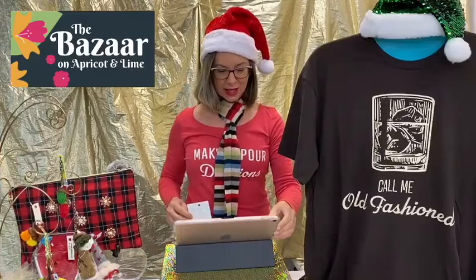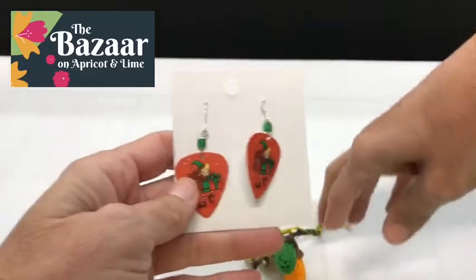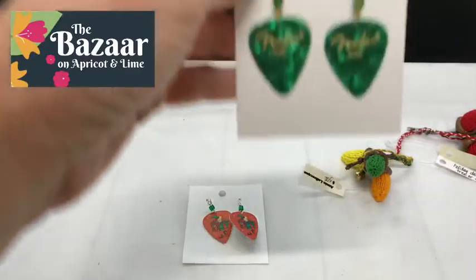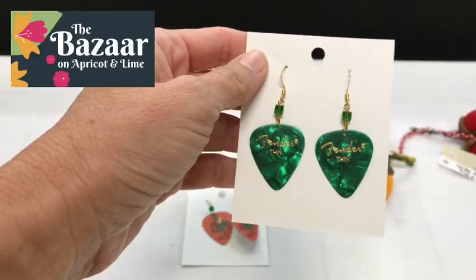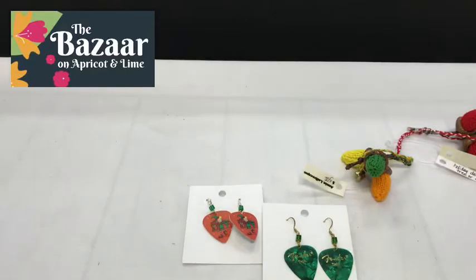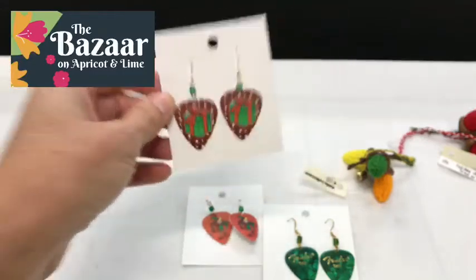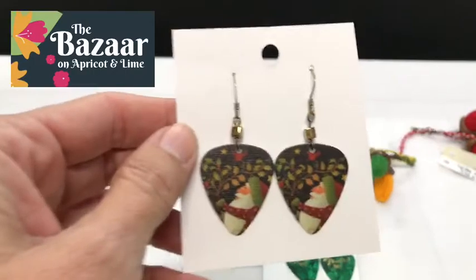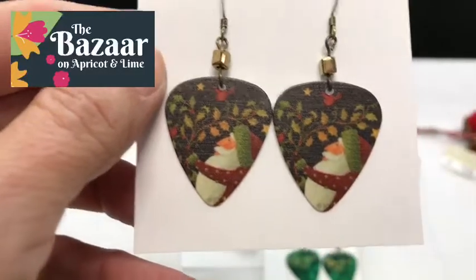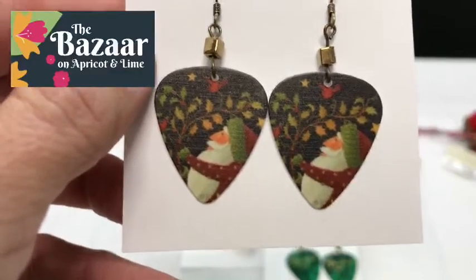One last thing I want to show you — guitar pick earrings. How cute are these? I love the little elf on them. These are from Genie with the Box — they're the ones that also have the sun shirts with the fishing prints. Any music lover in your life would love these. She has so many different designs and styles of guitar pick earrings — I just picked out the holiday-themed ones. It's like a vintage Santa Claus. These would look so great on you. Great gift, really fun.